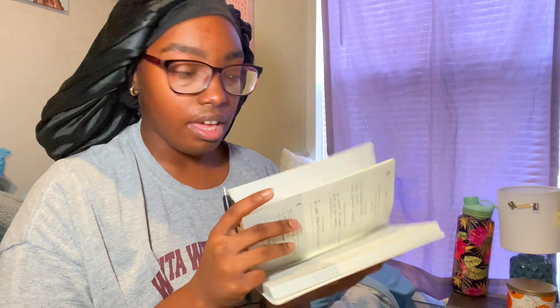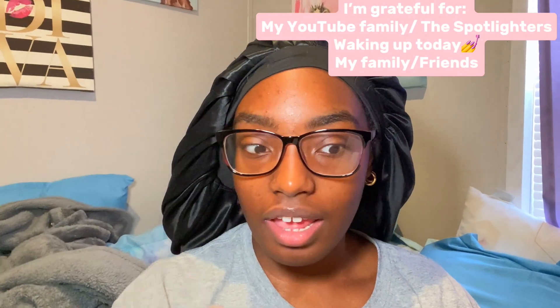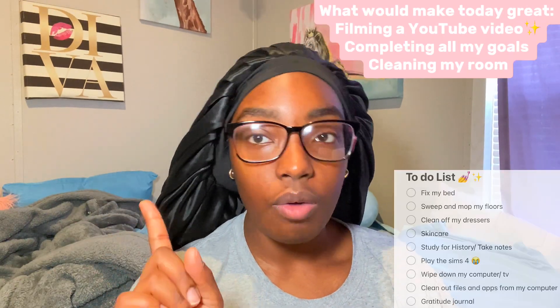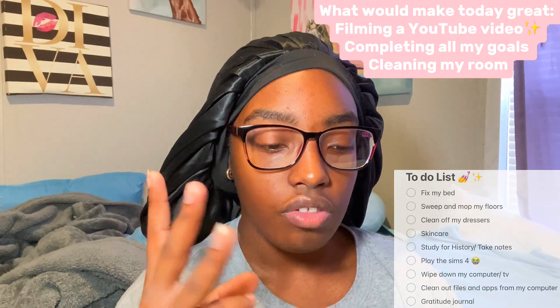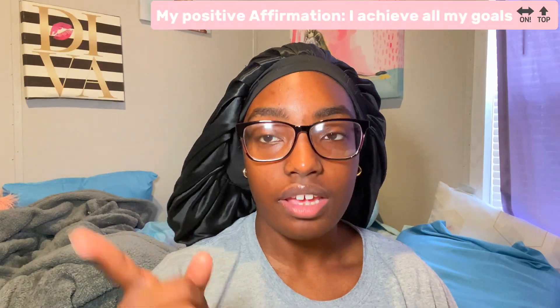Off topic — I've been using this little gratitude journal, literally the greatest thing ever. The prompts are: what am I grateful for, three things that will make today great, a positive affirmation, and then later tonight you finish the bottom half. My three things I'm grateful for are my YouTube family, waking up today because better late than never, and my family who's visiting. Three things that will make today great: film a YouTube video, get all my goals done, come up with a new channel banner, and clean my room. My positive affirmation for the day is: I achieve all my goals.